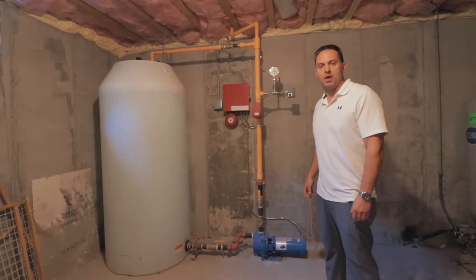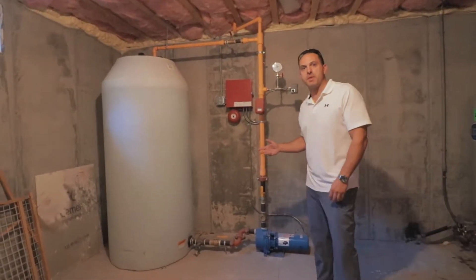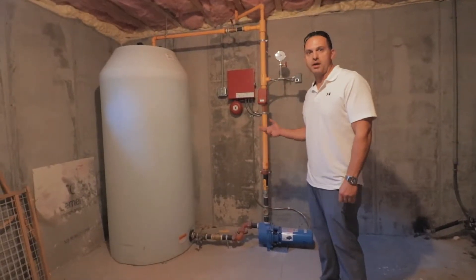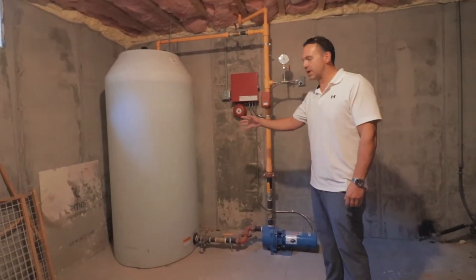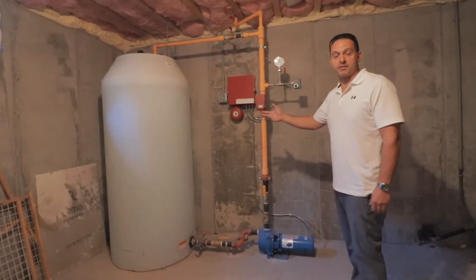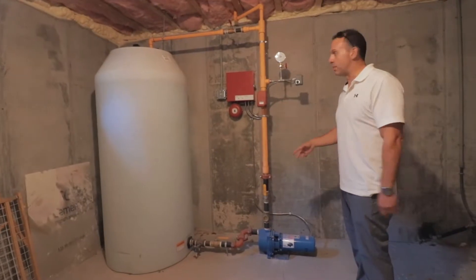Here I am at 36 Field Circle, and one of the unique features that I love about this house is the safety feature called the fire suppression system. The way this works is there's a 300-gallon tank here, and should there be a fire, you basically have the fire department right here in your own basement.